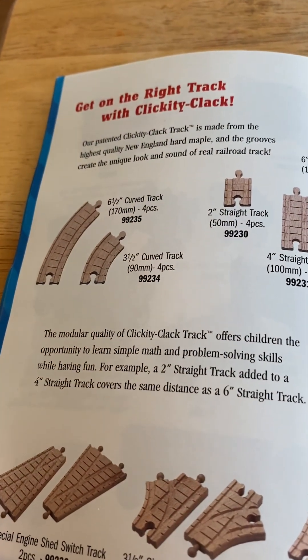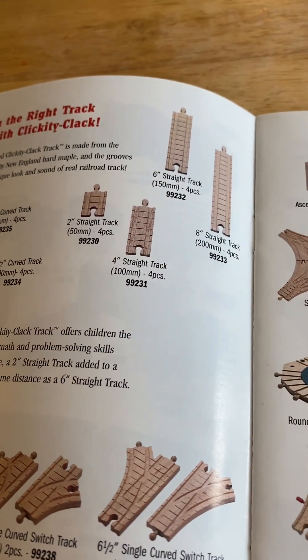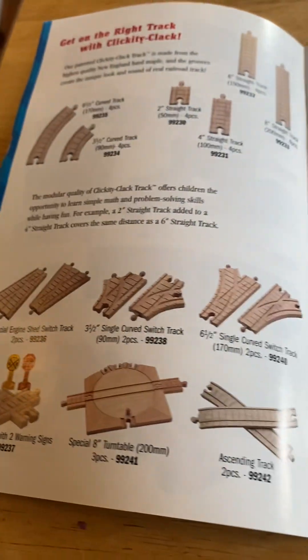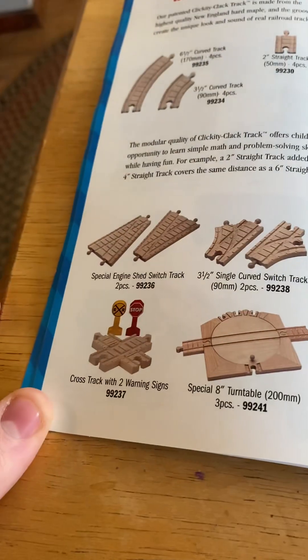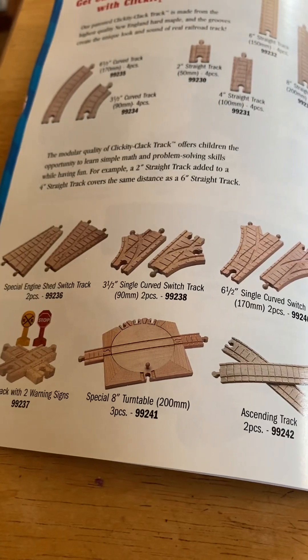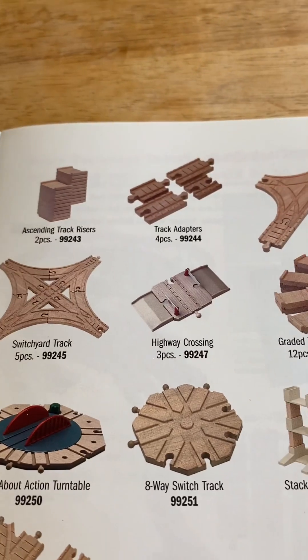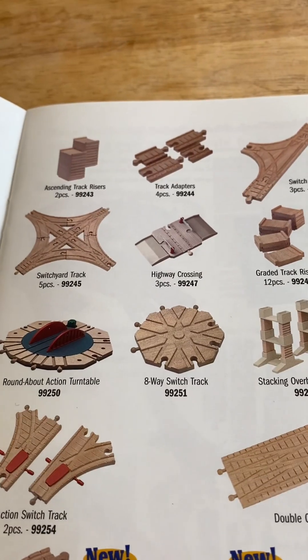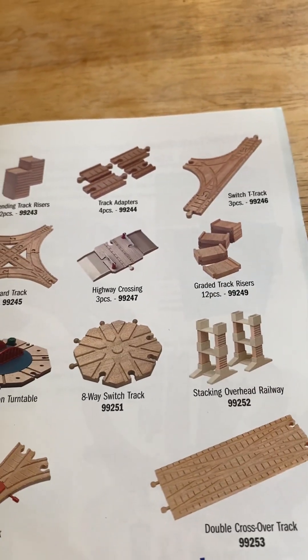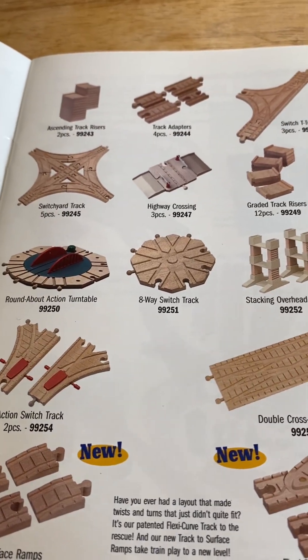I got a six-and-a-half curve track, three-and-a-half curve track, two straight track, four straight track, six straight track, eight straight track. Special engine has switch track, three-and-a-half circle curve switch track, six-and-a-half circle curve switch track, cross track, two warning signs, a turntable, ascending track, ascending track risers, track adapters, switch T-track, switch yard track, highway crossing grade track, rises, 12 pieces roundabout action turntable, eight-way switch track.